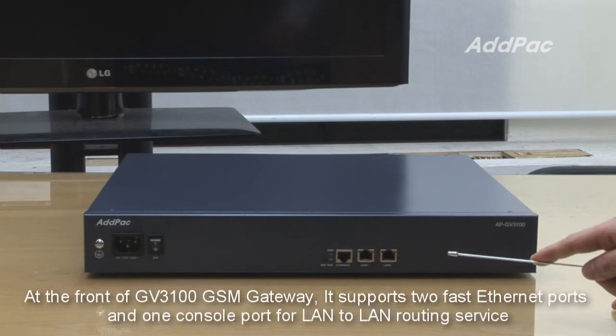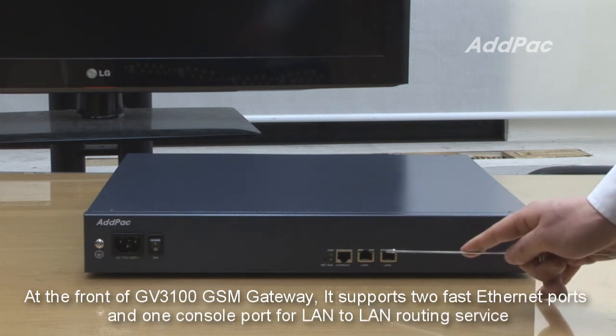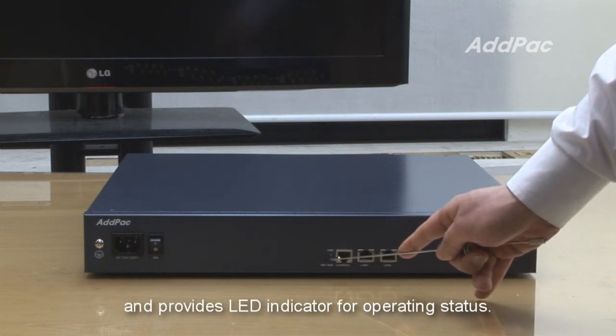At the front of the APGV3100 GSM Gateway, it supports two fast Ethernet ports and one console port for LAN and WAN service, and provides an LED indicator for operating status.